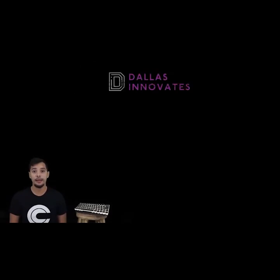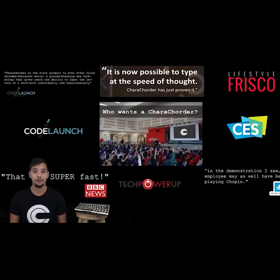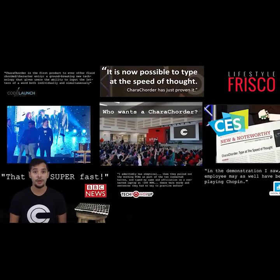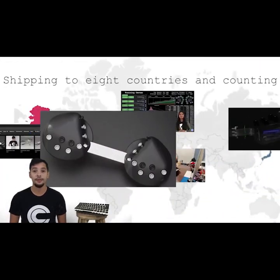Last year we released our first product, Caracorder — a radical, revolutionary new peripheral device which uses 3D switches rather than the 1D switches that your keyboard uses. In addition to being recognized as one of the world's most innovative new products and receiving stellar reviews from top industry experts, we currently have a 90% customer satisfaction rate and are already shipping to eight different countries and counting.